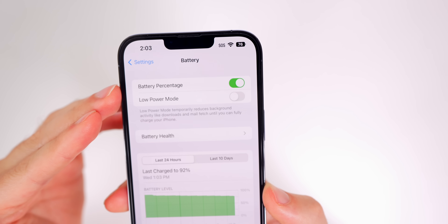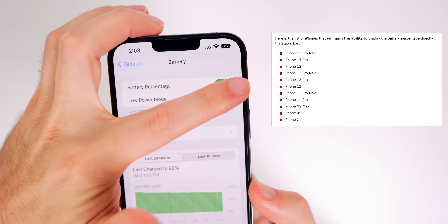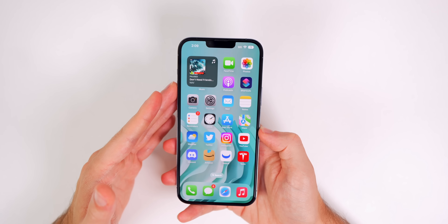Keep in mind this does not work for every single device with a notch, so you can see right here the devices that this works with.